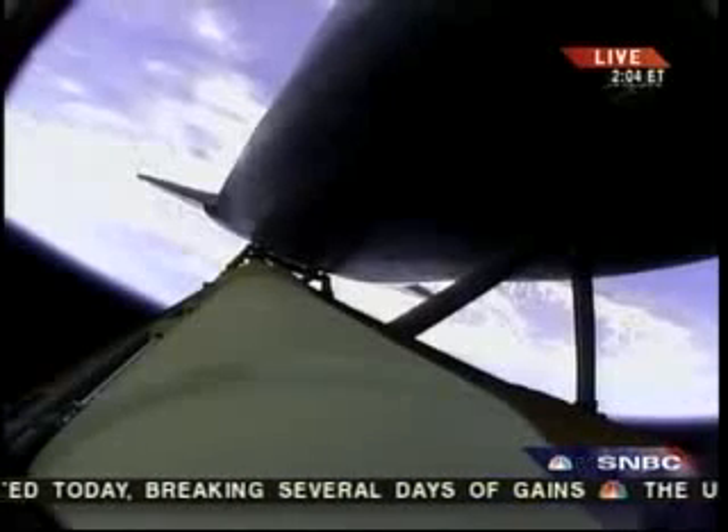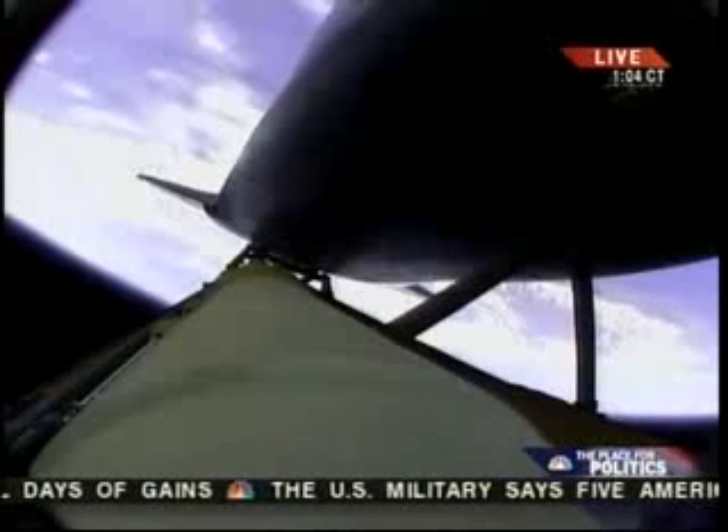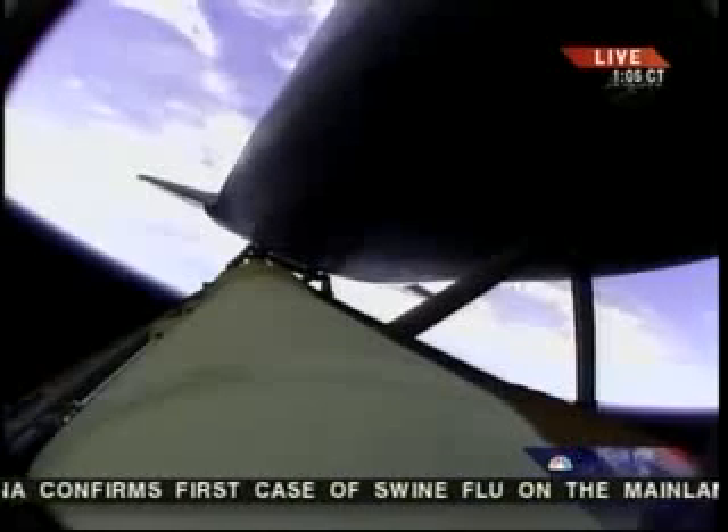No issues heading to orbit. Atlantis, two engine Marone. Houston, Atlantis copies, two engine Marone. Three minutes into the flight. The UF-E is a transducer only, and the ASA-1 is a power only.